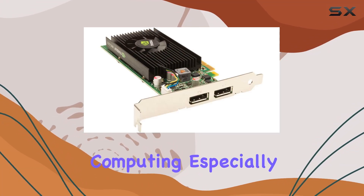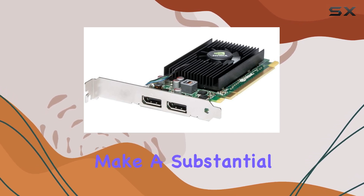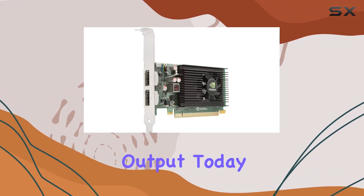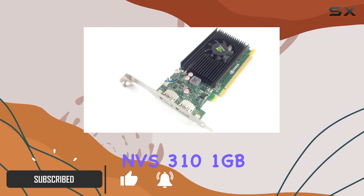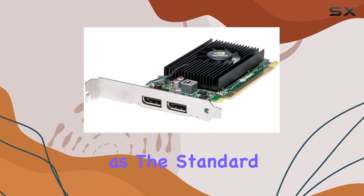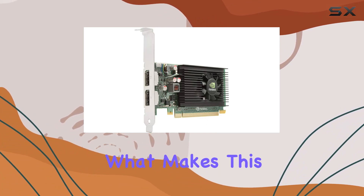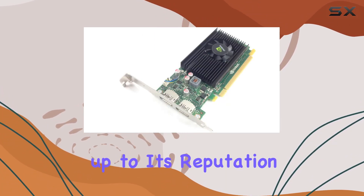In the realm of business computing, especially when it comes to managing multiple displays, the hardware you choose can make a substantial difference in your productivity and the quality of your visual output. Today, we're taking a closer look at the PNY NVIDIA NVS 310 1GB graphic card, a solution that's been tagged as the standard bearer for multi-display business graphics. Let's dive into what makes this card an intriguing option for professionals and see if it truly lives up to its reputation.